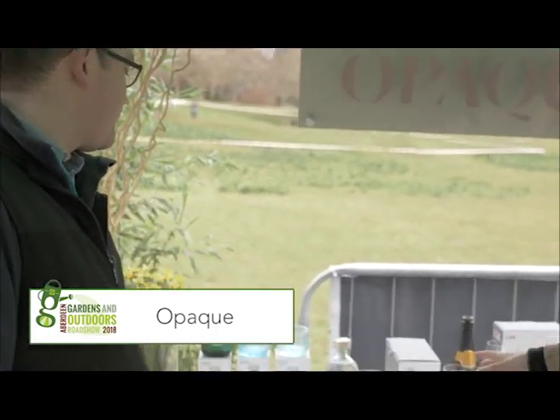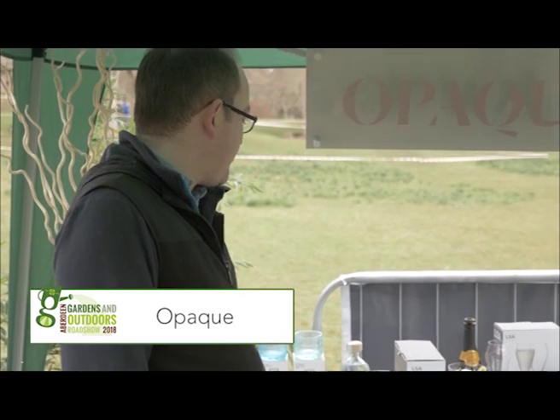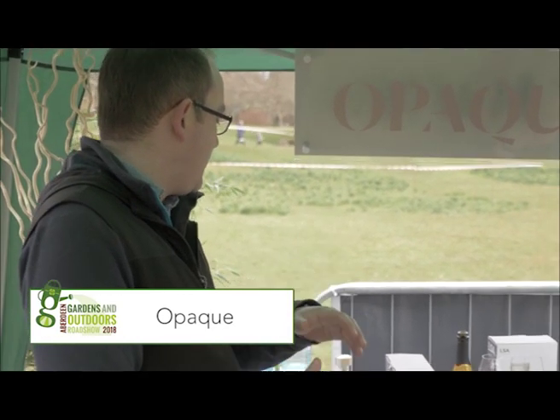And then a huge gin balloon glass. Yes, I've seen these — they're really popular right now. Tell me a bit more about these. Yeah, bigger the better these days. So basically it's a really good double gin and tonic in there.